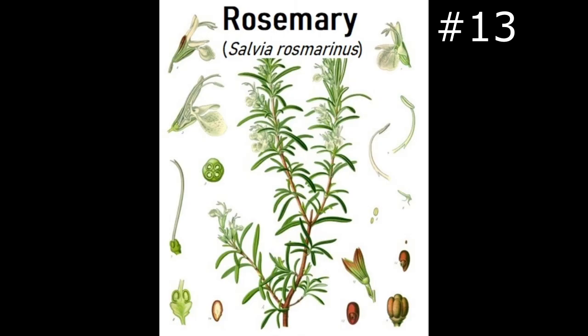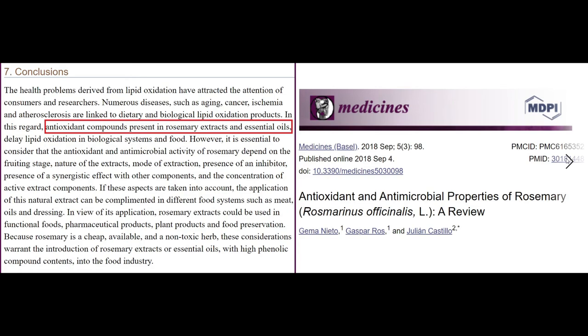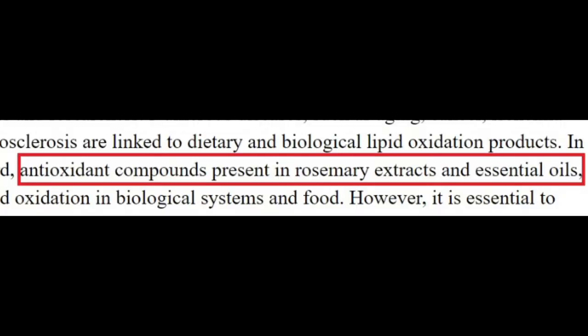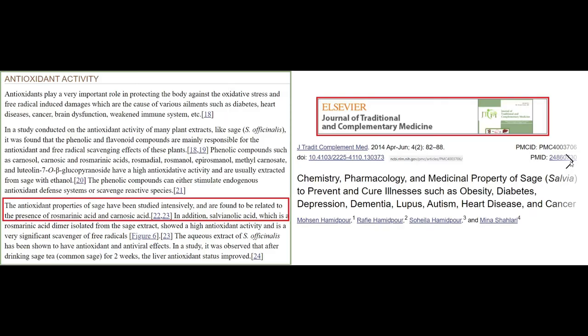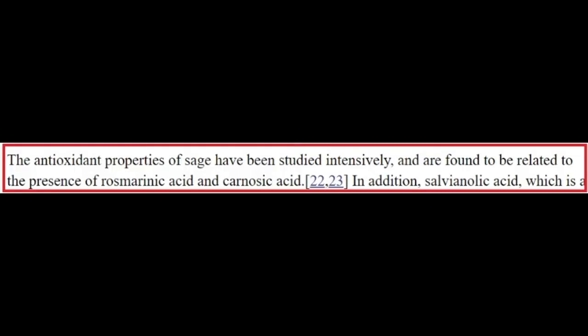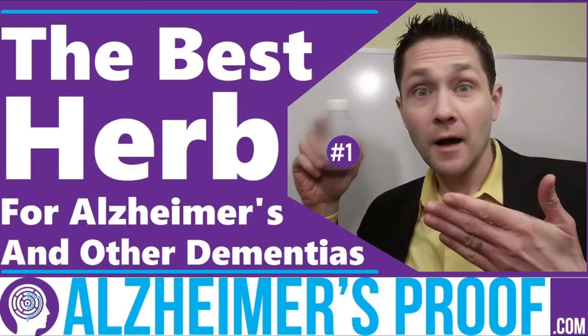Number thirteen: rosemary, Salvia rosmarinus. A potent antioxidant with key constituents including rosmarinic acid and rosmanol, as well as carnosic acid. Antioxidants are present in both the extract and the essential oils, though the kind of extract, mode of extraction, storage, and processing all affect potency. Rosemary is in my top five Alzheimer's herbs of all time, and I have a separate video dedicated to it.